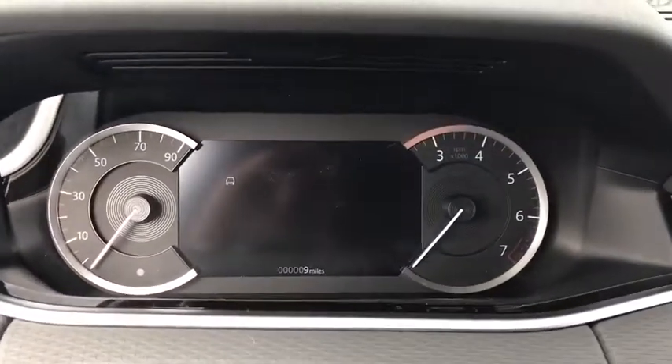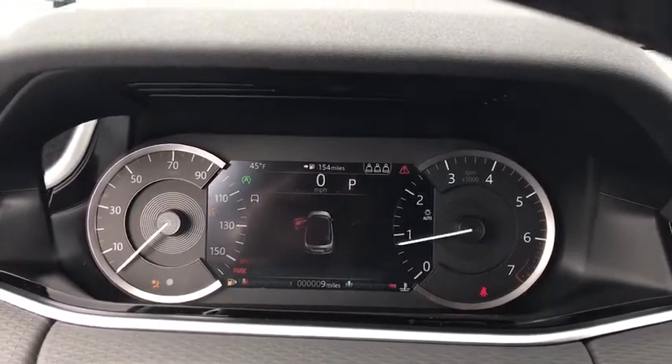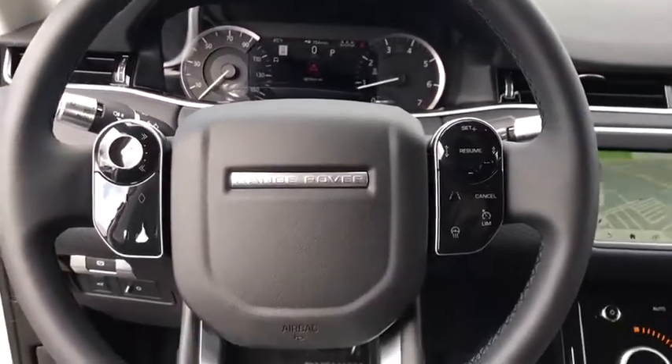Power windows, compass, heated steering wheel, brake assist, overhead console, tachometer, remote keyless entry, panic alarm, power driver's seat.